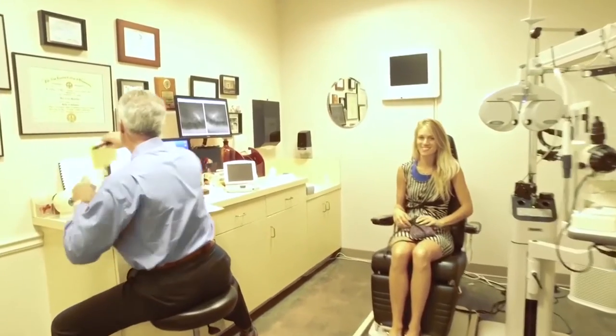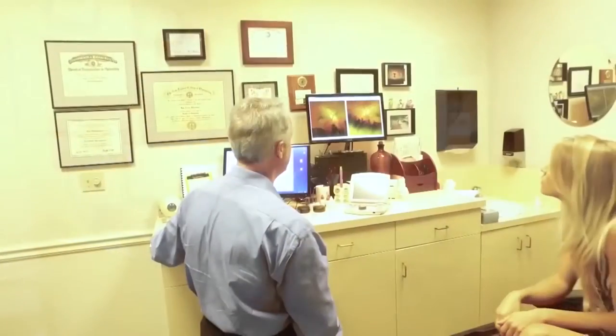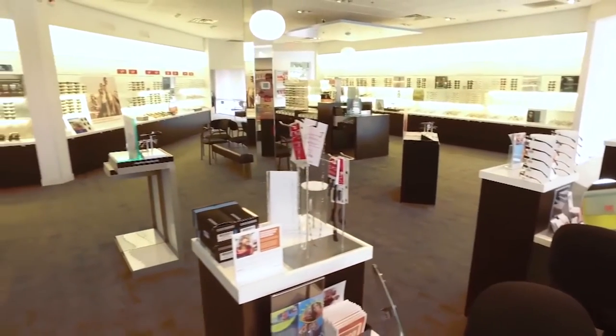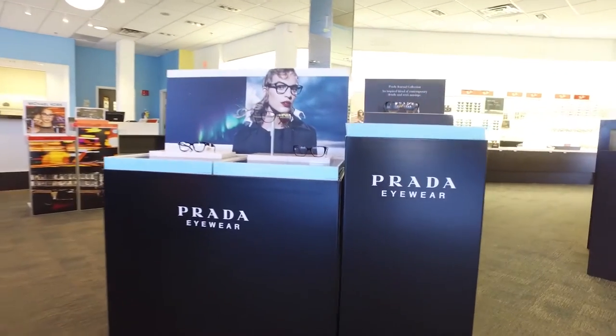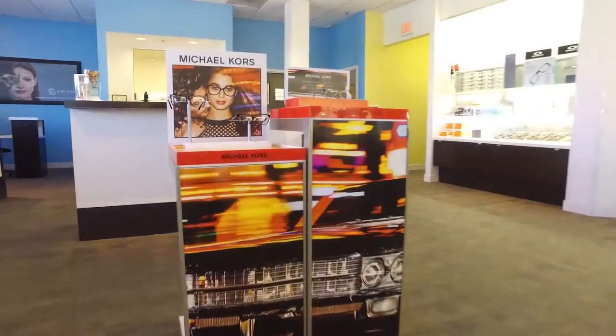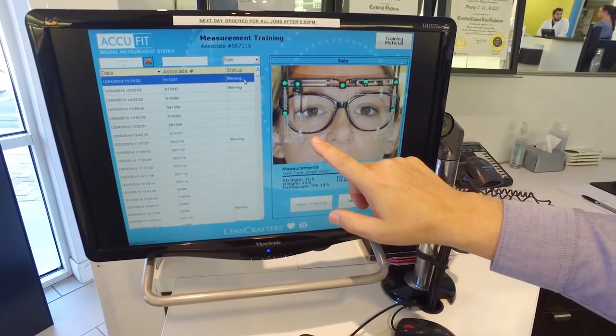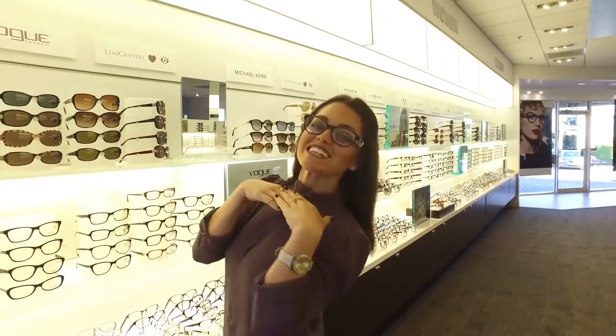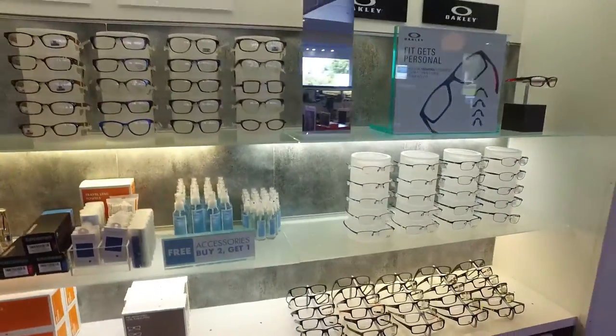A lot of people have medical spending accounts they need to utilize before the end of the year. Get ahold of us and book an appointment early — we're running extended hours to accommodate last-minute folks to get everything set for the new year. They can get glasses, make sure they're seeing properly, get eye examinations, or buy gift certificates for those hard-to-buy people on their list.